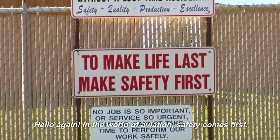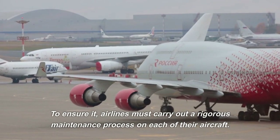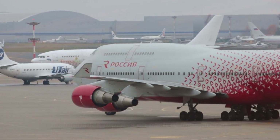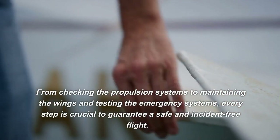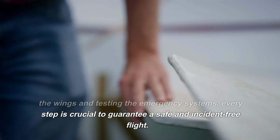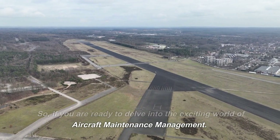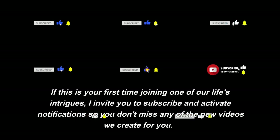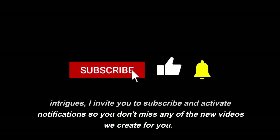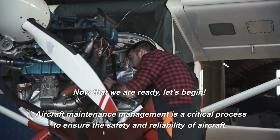Hello again. In the world of aviation, safety comes first. To ensure it, airlines must carry out a rigorous maintenance process on each of their aircraft. From checking the propulsion systems to maintaining the wings and testing the emergency systems, every step is crucial to guarantee a safe and incident-free flight. If you are ready to delve into the exciting world of aircraft maintenance management, I invite you to subscribe and activate notifications so you don't miss any of our new videos. I also invite you to leave your opinion at the end of the video. Now that we are ready, let's begin.